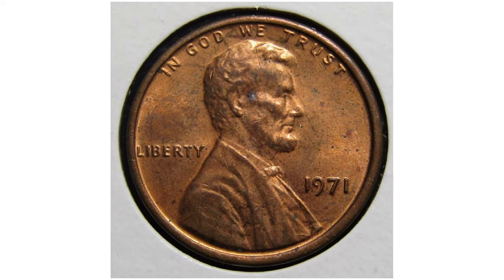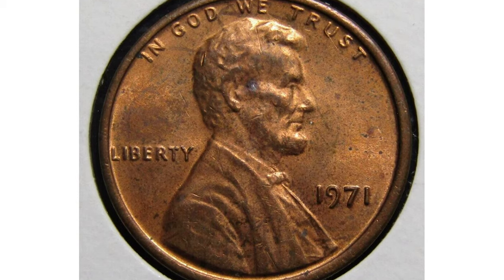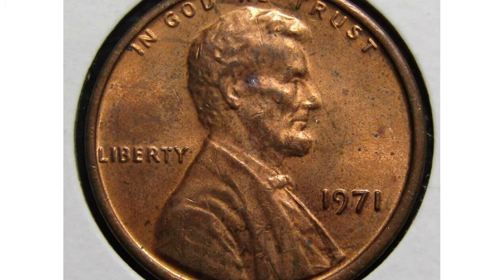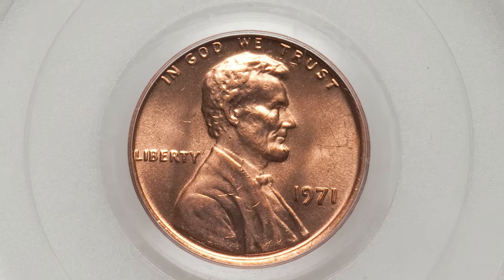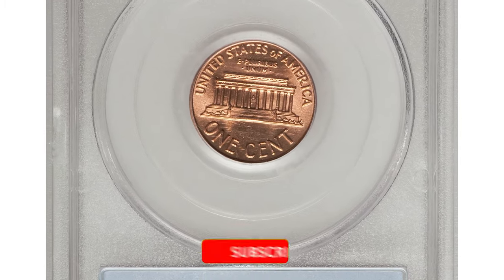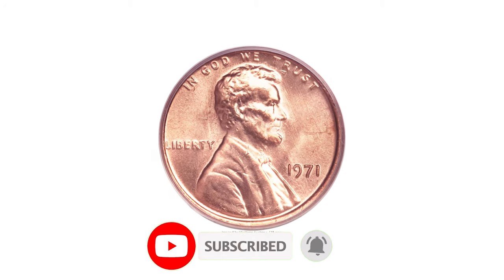Hey coin collectors, for a 1971 penny in condition like this, you can make a dollar tops from its purchase. However, this 1971 cent brought some collectors thousands of dollars. Hit the subscribe button below this video, and without much ado, let's find out why these red pennies are worth big money.